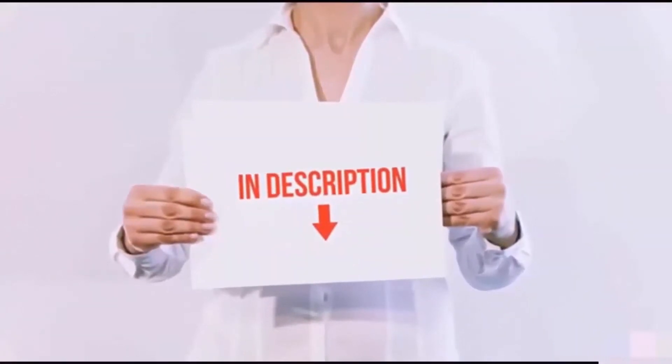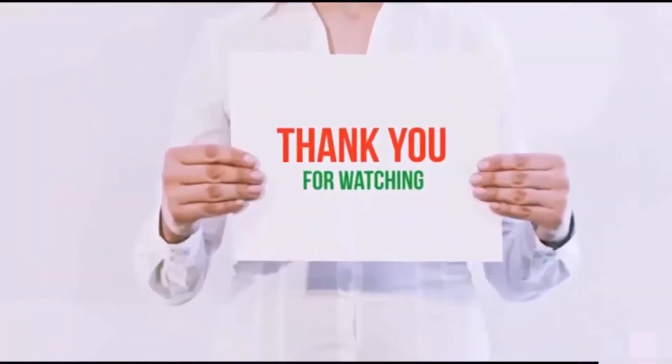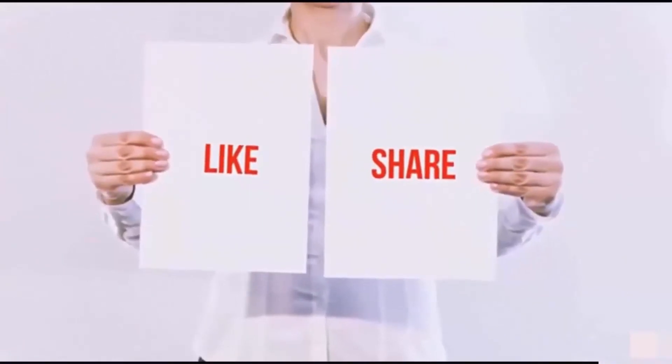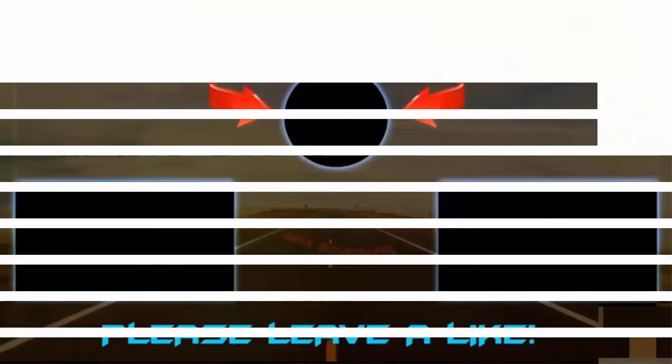I've included all the links in the description — you can check them out for the latest prices. Guys, thank you for watching. If you liked this video, please hit the like button below, share with your friends, and be sure to subscribe. I'll see you next time.